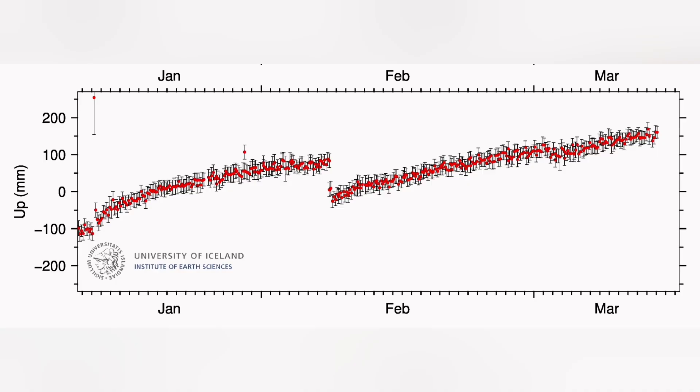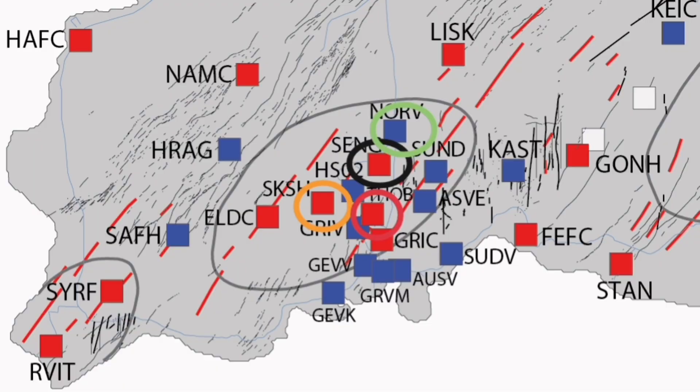Looking at the Thorbjorn station again, you can see it's getting gradually flat, but the fall is not as pronounced as what we saw in the previous ones. So at all these points, in a normal situation we could expect an eruption somewhere, but we don't have one.